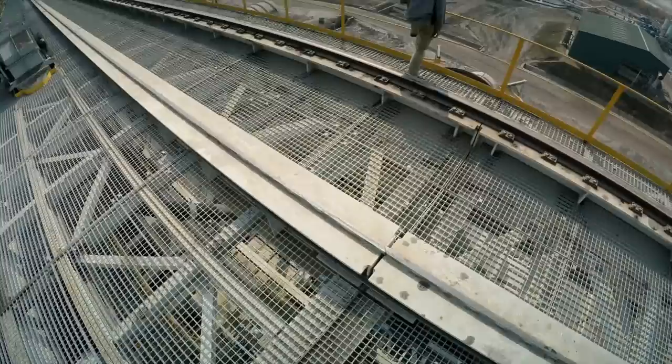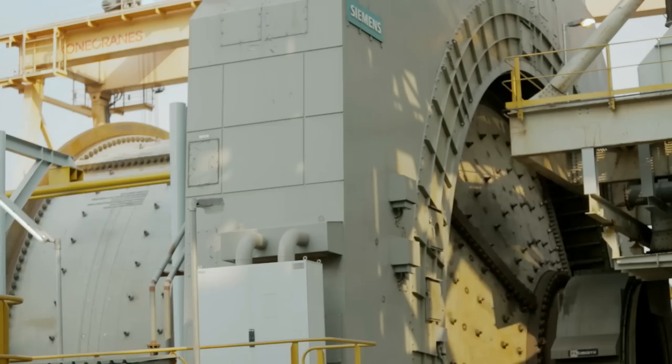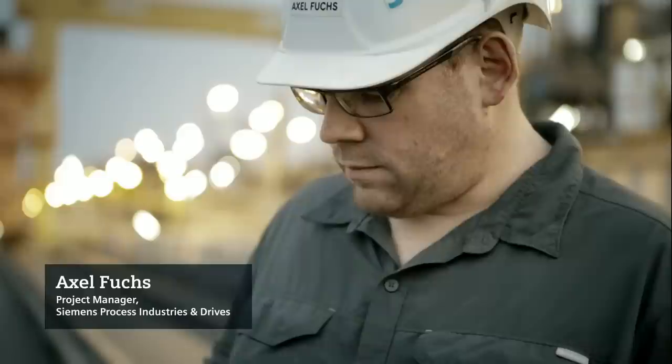The mills at Sentinel are amongst the world's biggest, with two 40-foot SAG mills complete with 28 megawatt drives and two 28-foot ball mills complete with 22 megawatt drives. For mines of this size, reliable and high-efficiency mills are top priority and crucial to project economics.